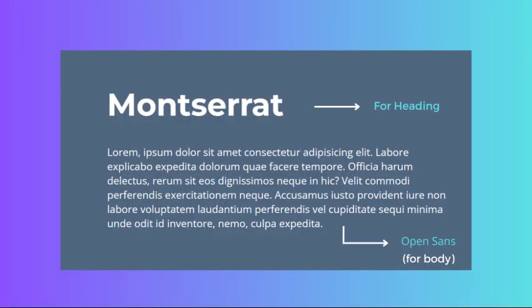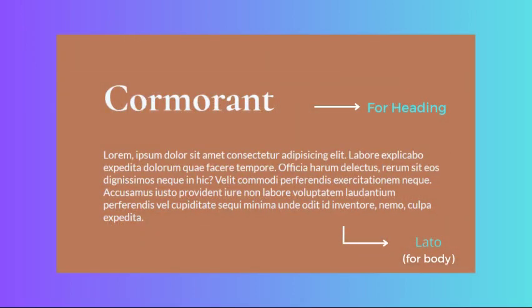Let's explore some of the most popular font pairings for websites, starting with portfolio websites. We suggest using Montserrat as the header font and Open Sans as the body font. Montserrat is a modern sans-serif font that looks fantastic in headlines, while Open Sans is a clean and easy-to-read font that works well for body text.